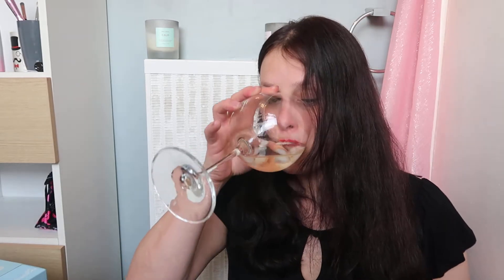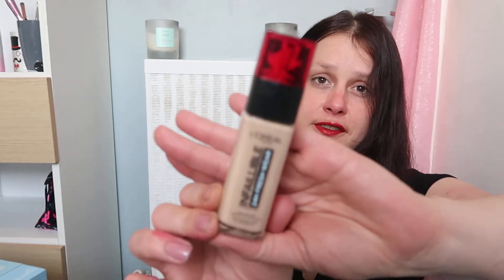Let's waste no time and get on with it. We'll start with face and go to the foundation room first. This is the L'Oreal Infallible Fresh Wear Foundation in shade 125, Natural Rose. I really like this foundation — really fresh looking on the face, good solid medium coverage, and I don't really need anything more than medium coverage.